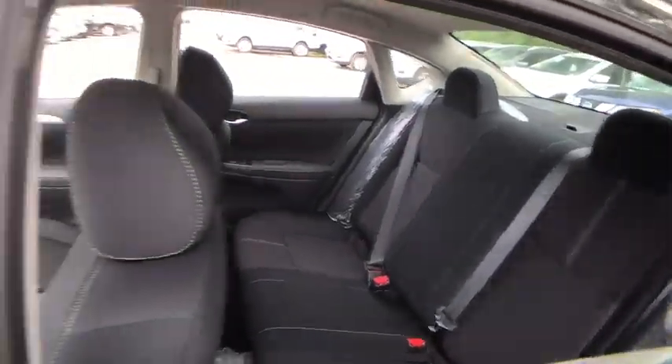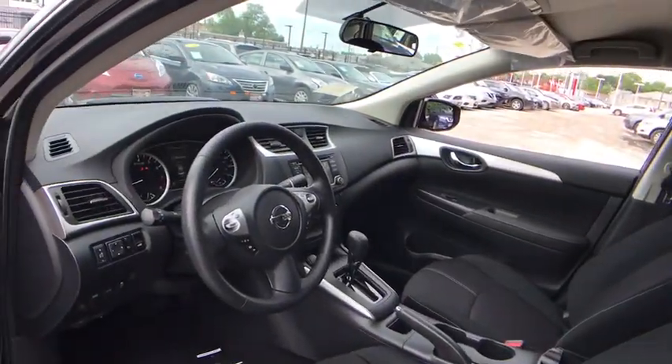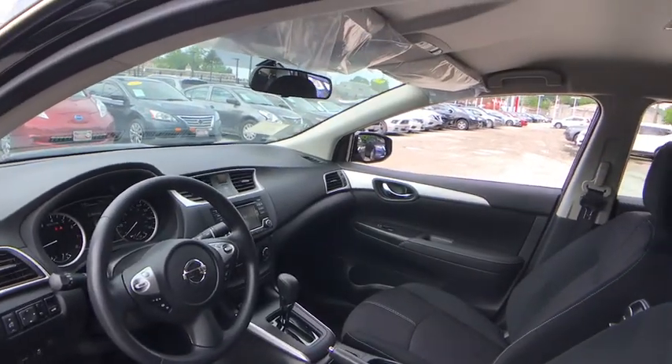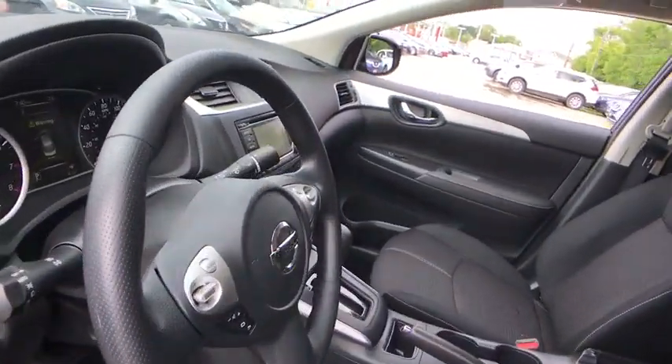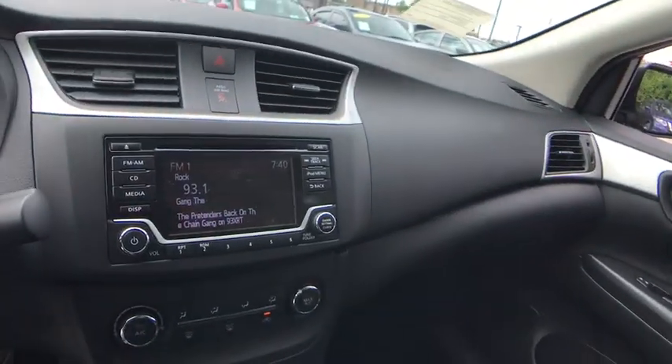Front wheel drive, rear defrost, AM FM stereo radio, MP3 player, bucket seats, CD player, trip computer, power windows, passenger airbag. Come see the car for yourself.